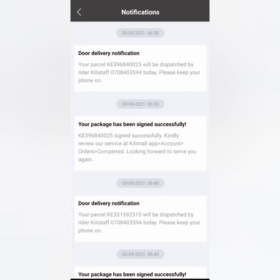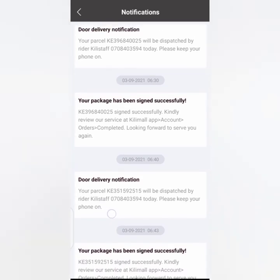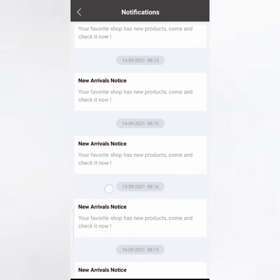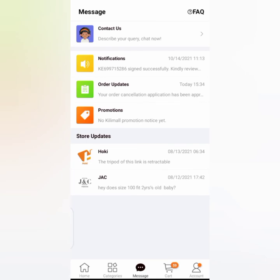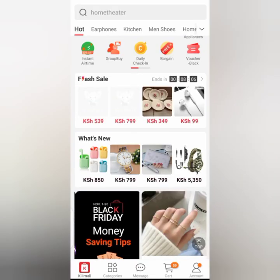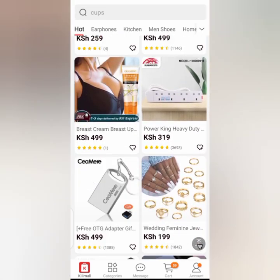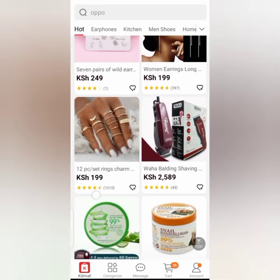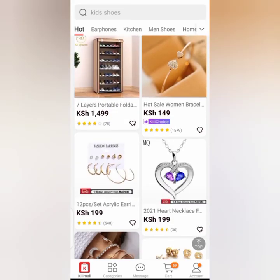Also, after you've fetched your parcel from the Kilimall shop, you'll get a notification that you have successfully signed for your parcel. Please don't forget to carry your ID when you go to pick your parcel. That's all for today — thank you, don't forget to subscribe, like and share this video. See you in the next video on this YouTube channel.